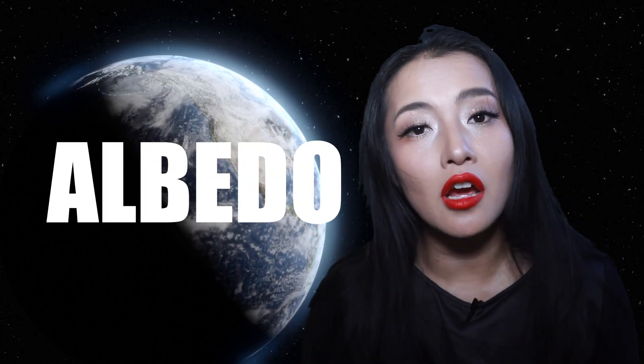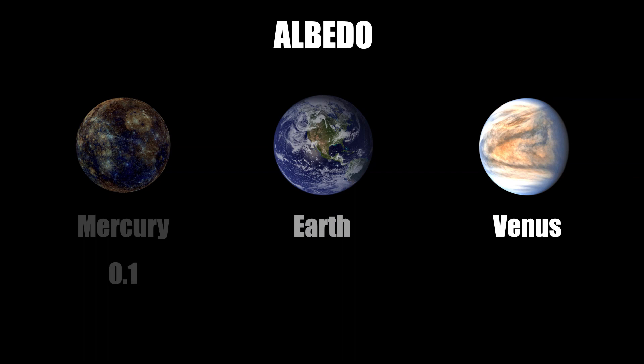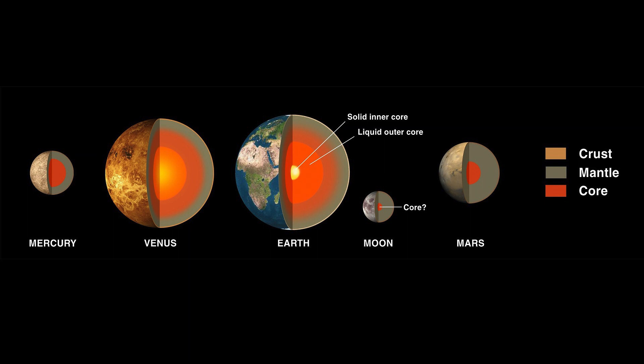Planets have what we call an albedo — a measure of a planet's reflectivity. The higher the albedo, the more reflective it is and the less heat it will be able to retain. The size of a planet plays an important role too, as it determines a planet's internal heat. The larger a planet is, the slower it will be to cool. Planets or moons that are more than 50% the mass of the Earth are still hot and molten inside today, whereas those with less than 50% the mass of the Earth, like Mercury, have solidified cores.